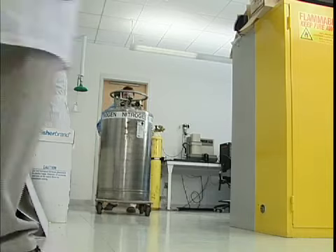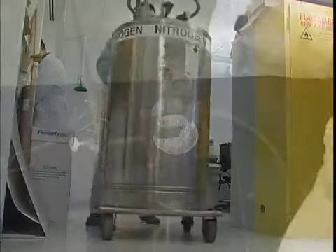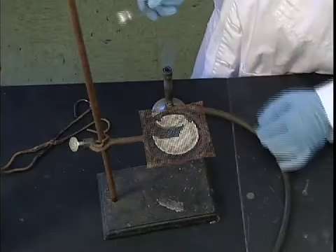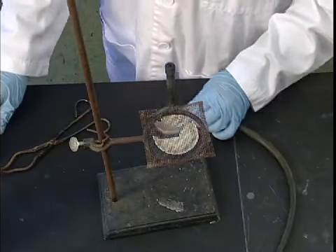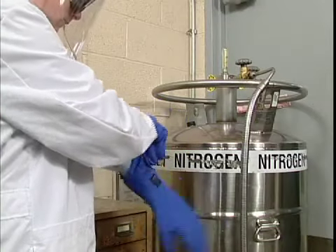Nowadays, it's hard to find a laboratory that doesn't contain some type of compressed gas. Laboratories use these gases in many ways: to fuel heating devices like Bunsen burners, to keep materials and equipment cool,